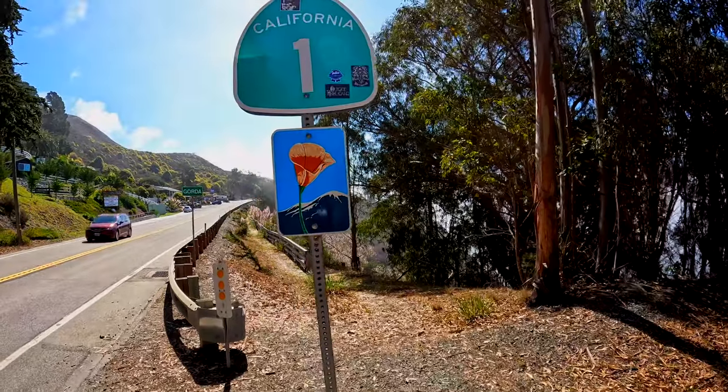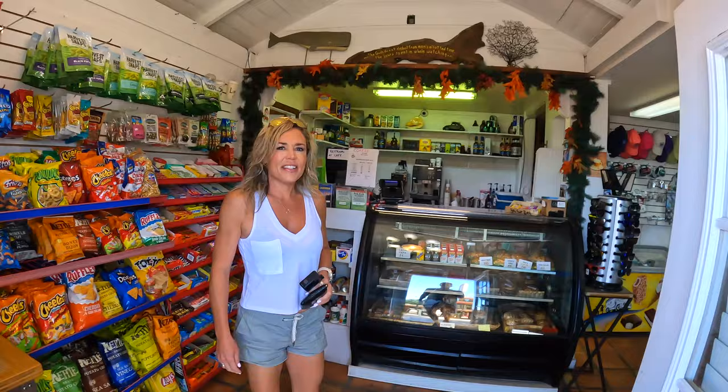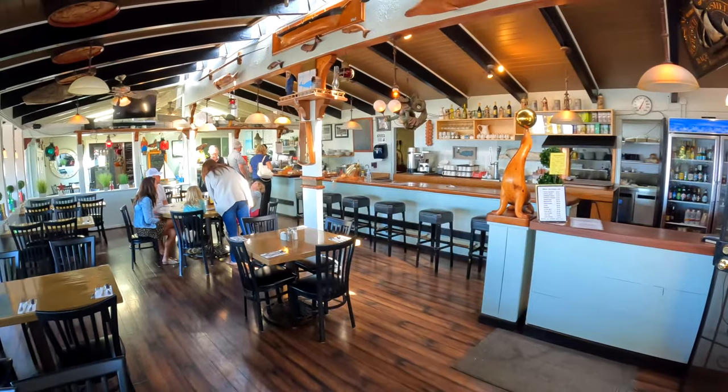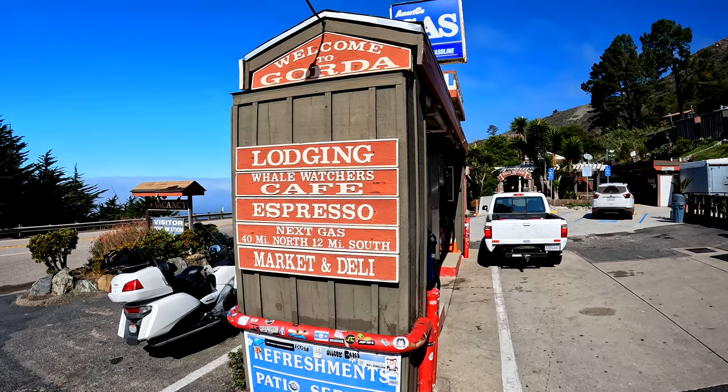Heading further north on Highway 1, you will come to Gorda. Here you'll find full services including a coffee shop, restaurant, and general store. It's also the last place to get gas for the next 40 miles.